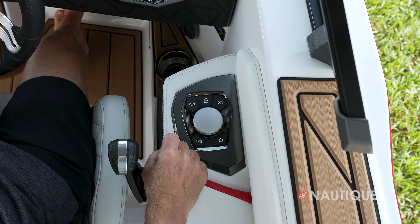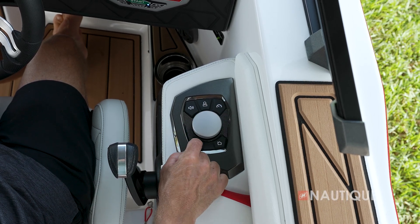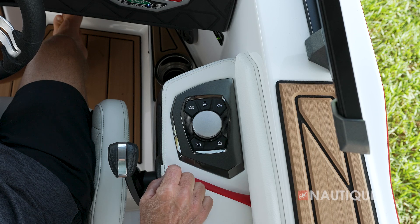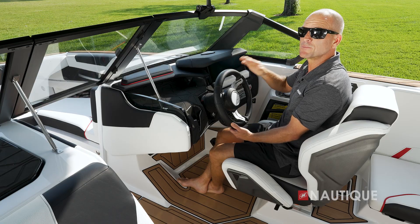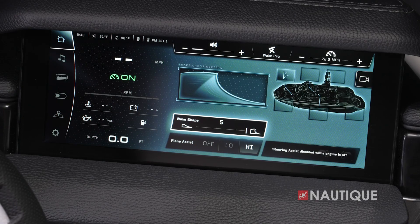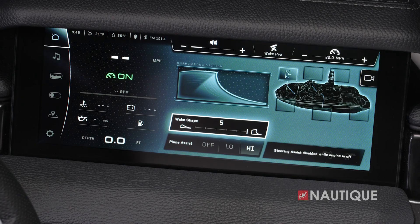Hotkeys include speed control, tabs so you can quickly jump from one column to the next, and of course your home button. The Link Panaray touchscreen is the most intuitive interface in the market and displays all the information you need while driving and controls some of the major functions of your GS22.